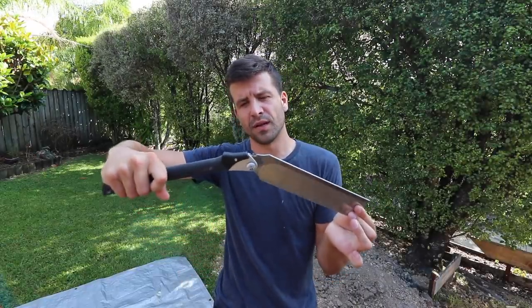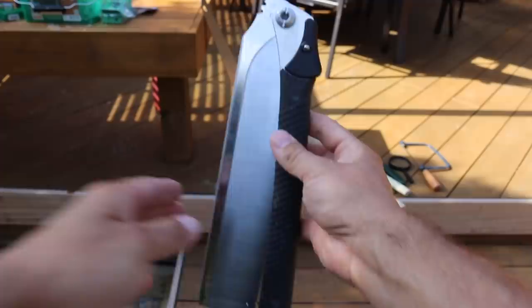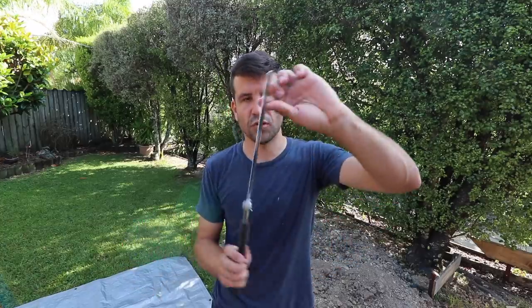Now one of my other Japanese style saws is this one here by Silky — it's called the Silky Woodboy. As you can see it has a spline on the back of it. That spline helps to keep the blade rigid. For things like dovetails if you're making a drawer or some sort of cabinetry, this keeps it nice and straight.